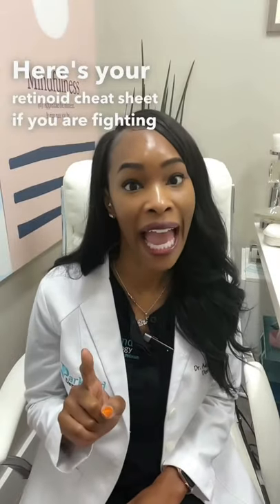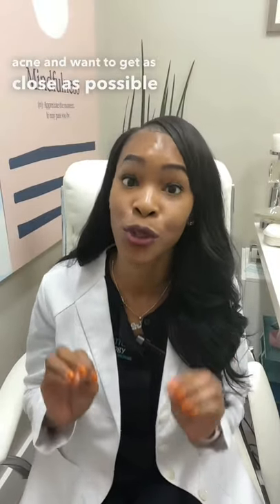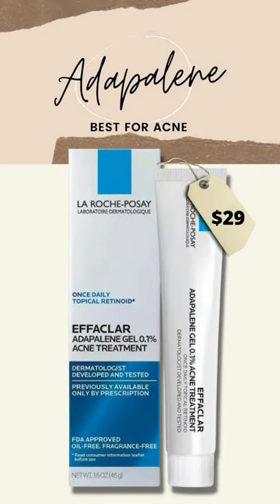Here's your retinoid cheat sheet. If you are fighting acne and want to get as close as possible to a prescription, grab an Adapalene. This is the first prescription-strength product that's over the counter.